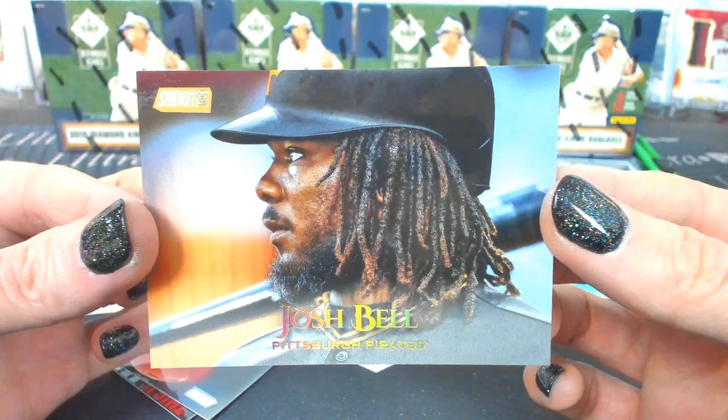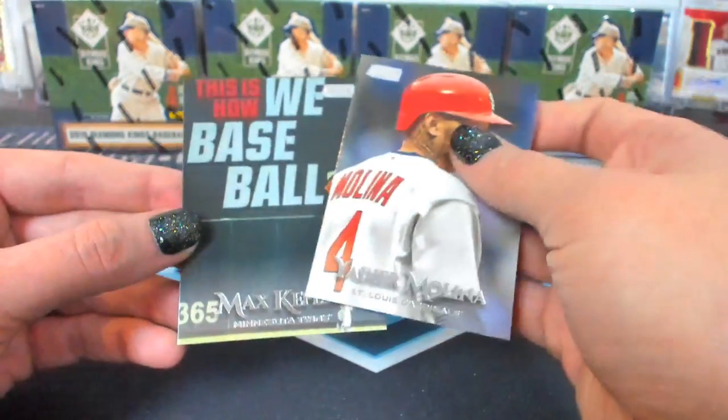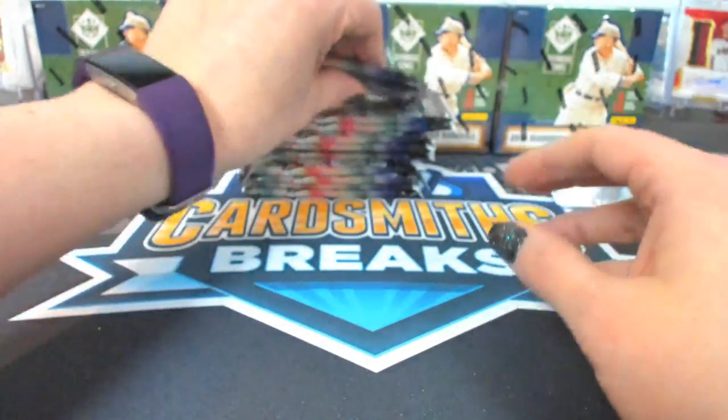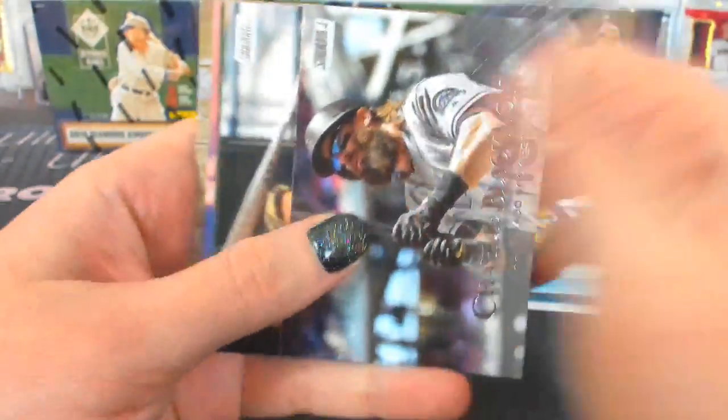That's awesome. It's our first one-of-one out of Stadium Club. Josh Bell one-of-one and a Pete Alonso rookie auto. That's a good break.